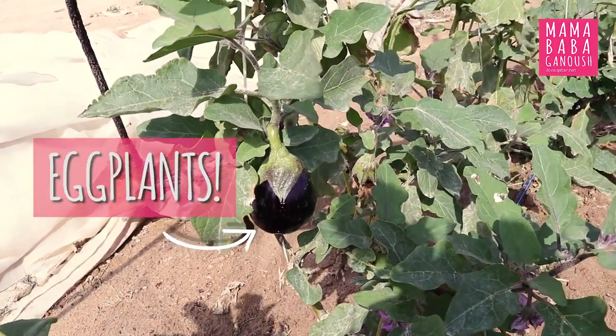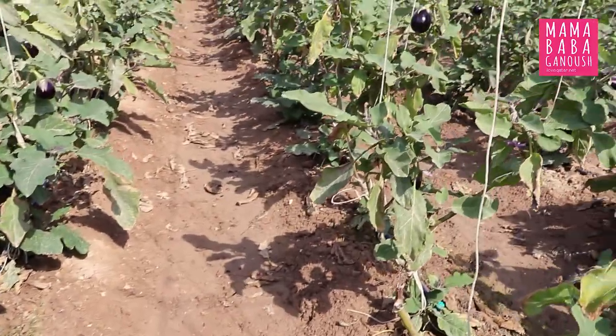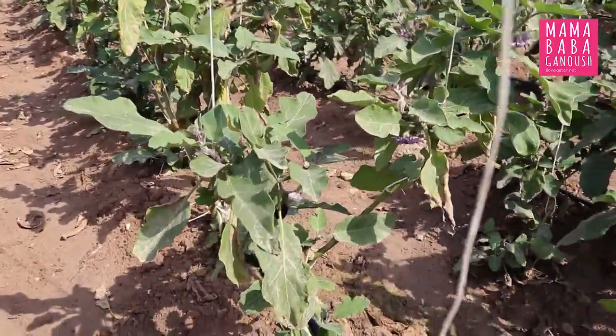As a Qatari, we prefer to buy local produce. Local produce is fresh, you know it's not contaminated, it's under the supervision of the government — so that's the best. Anything you get from outside might look good but not necessarily taste good.